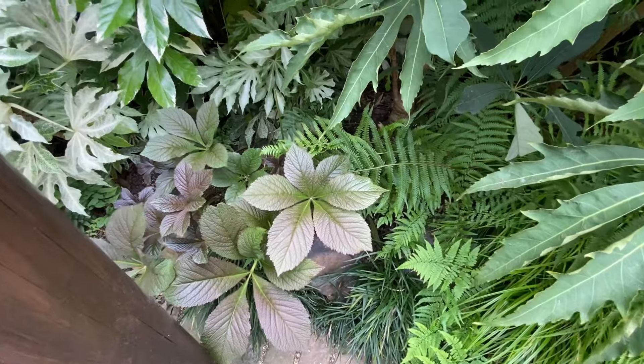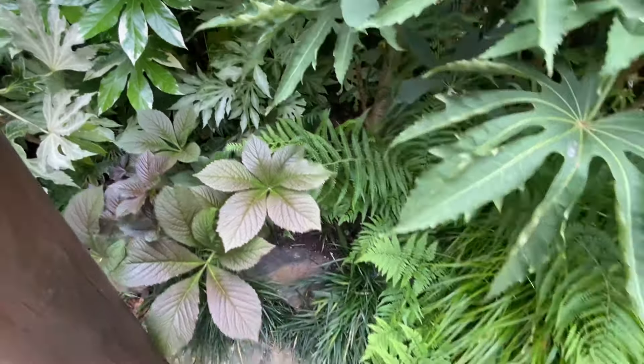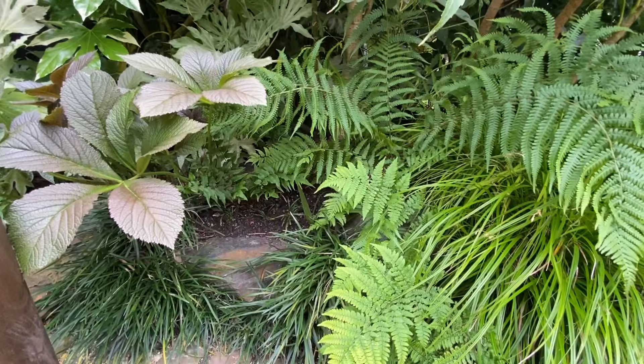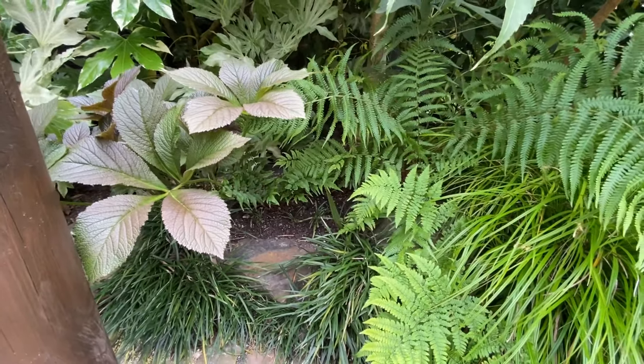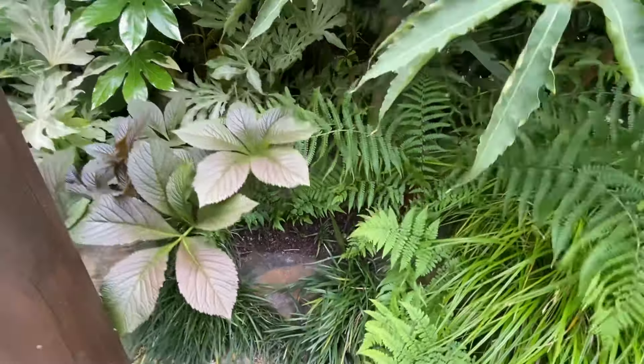Over the chefflera rhododendrofolia, and we've got that trachycarpus fortunei there as well, which helps break down the sun a little bit. Going around here it's much more shady.